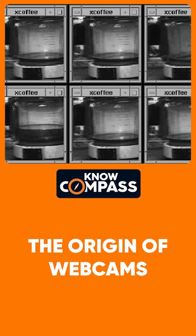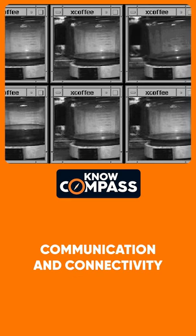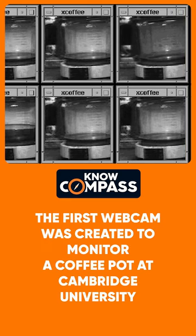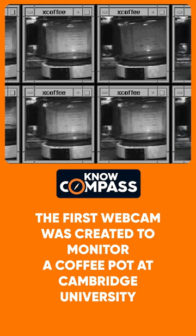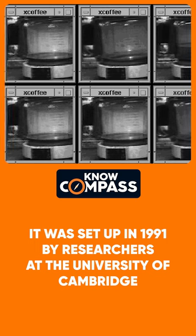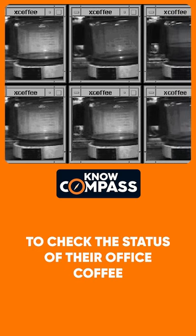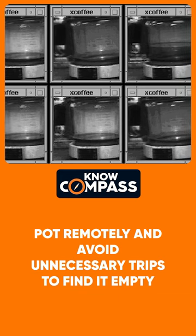The origin of webcams. How a simple experiment at Cambridge University revolutionized communication and connectivity. The first webcam was created to monitor a coffee pot at Cambridge University. It was set up in 1991 by researchers at the University of Cambridge to check the status of their office coffee pot remotely and avoid unnecessary trips to find it empty.